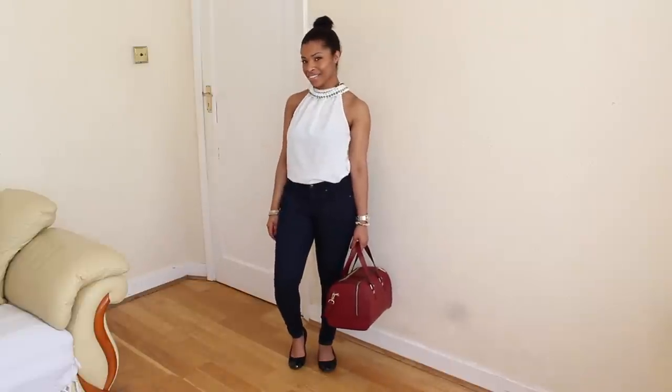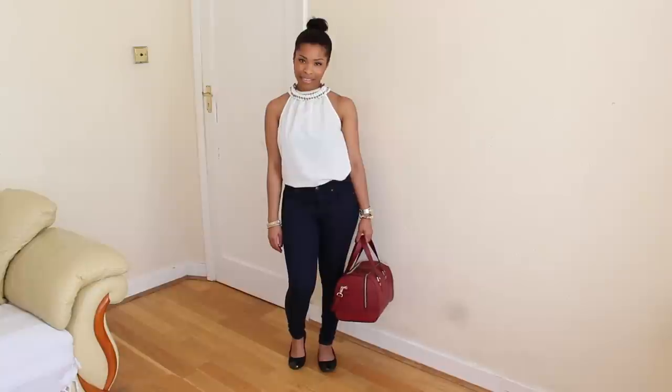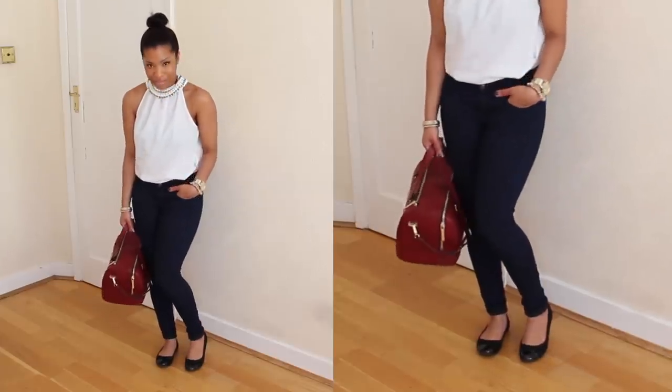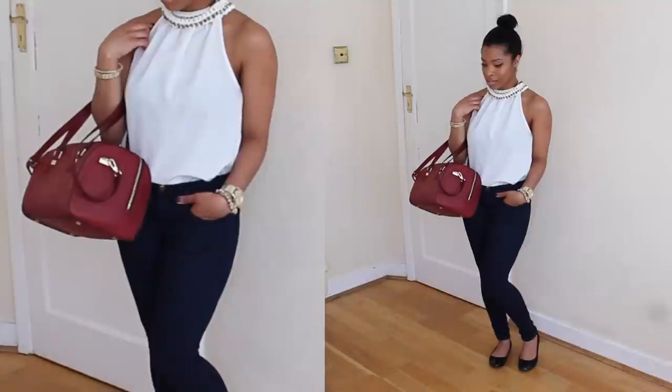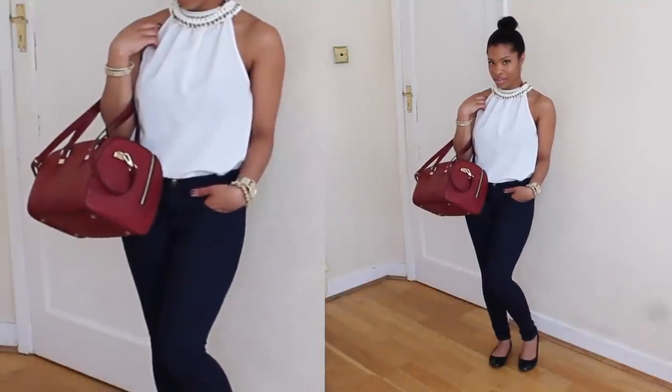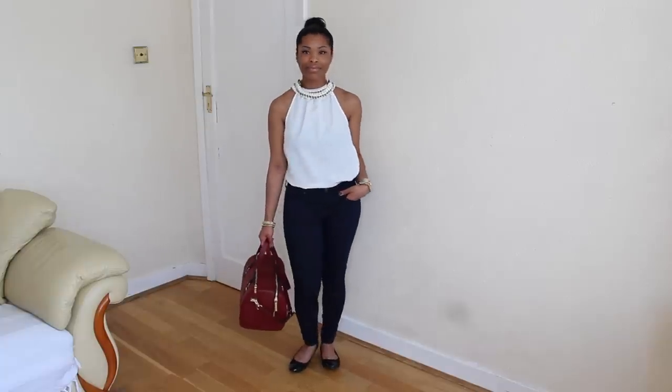Dark blue jeans are another pair I live in. I've paired them today with this lovely halter neck top from Zara and a simple pair of flat shoes from Primark that look just like the Chanel ones. I've got the big bag again, so this is another simple daytime look I'd probably wear if I was going shopping with friends.